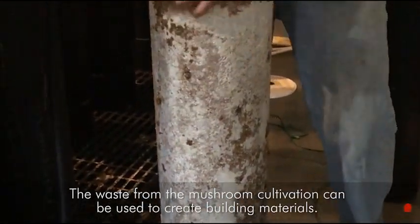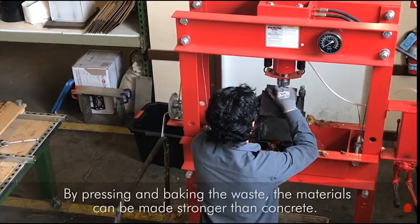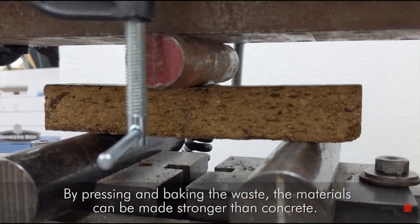The waste from the mushroom cultivation can be used to create building materials. By pressing and baking the waste, the materials can be made stronger than concrete.